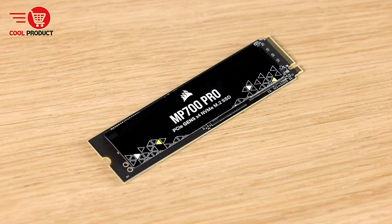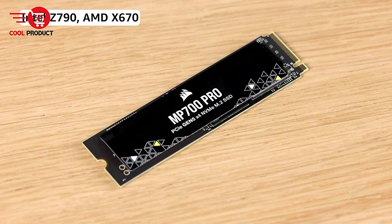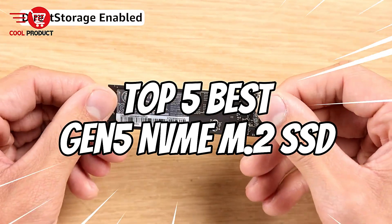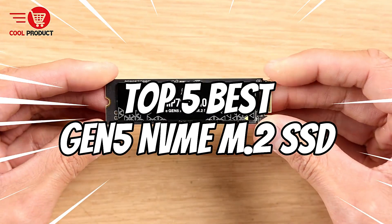Welcome to our channel, your go-to place for tech reviews and the latest gadgets. Today we're diving into the top 5 best Gen 5 NVMe M.2 SSDs.